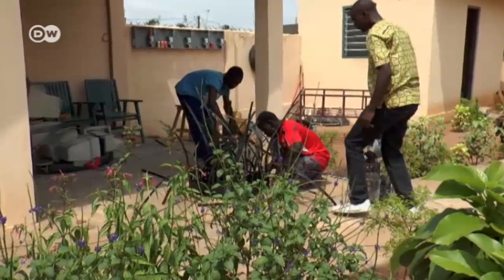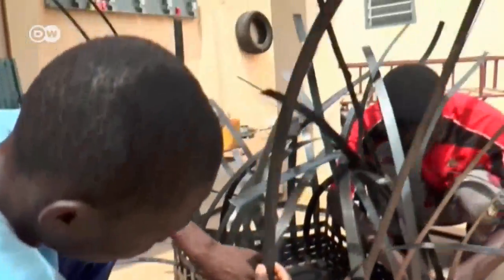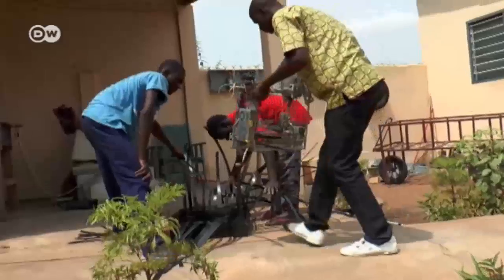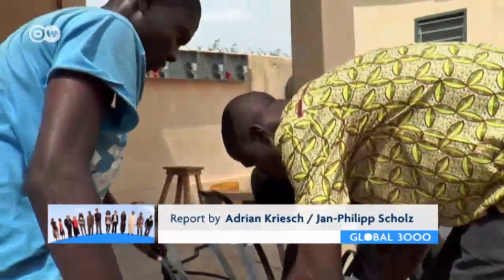Despite that, Afat Niku is optimistic that he can also earn money with his 3D printer. He'll soon be going to New York to present his invention at a trade fair. His friends are already working on a case to carry it in — of course, they're making it themselves.